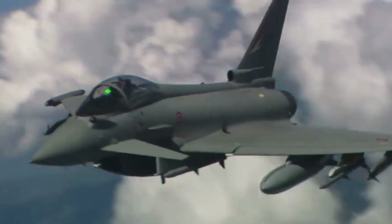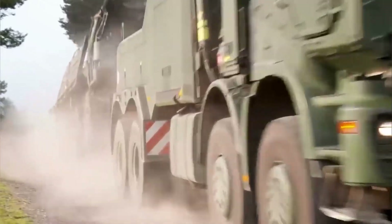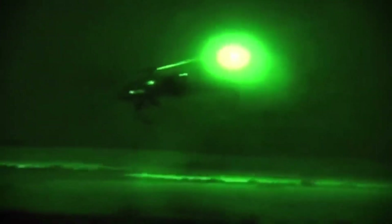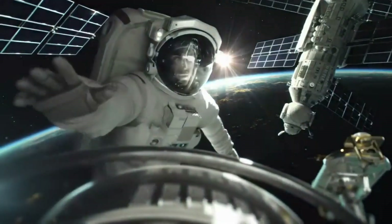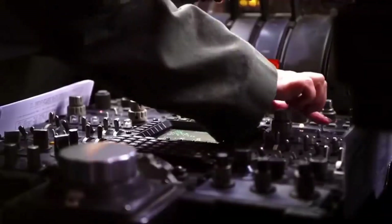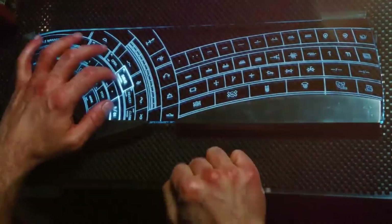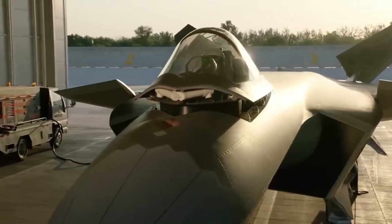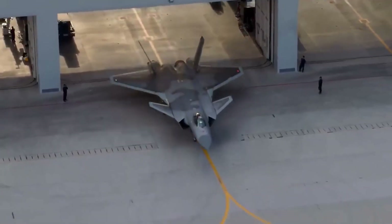Stealth technology has many applications in the military. Stealth planes like the F-22 Raptor are designed to be invisible to radar, making them harder to shoot down. Stealth ships and submarines like the Zumwalt-class destroyer and Virginia-class submarine can operate undetected by radar and sonar, making them ideal for covert operations.